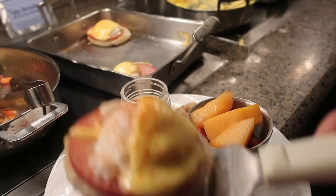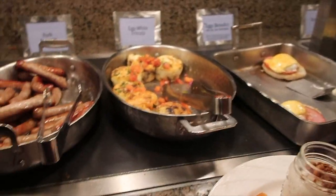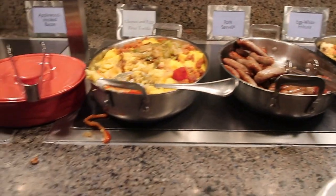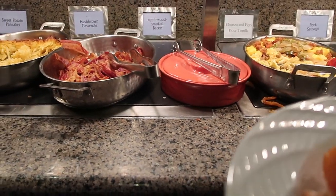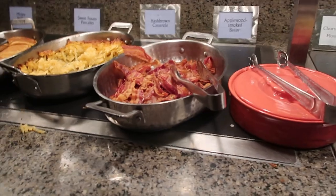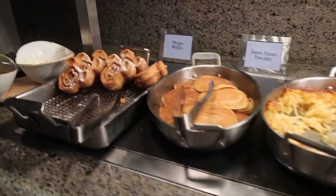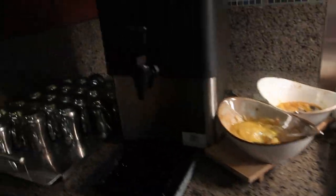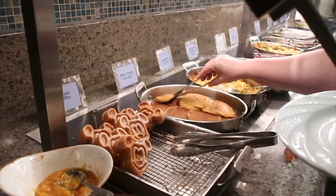They've got Eggs Benedict with a key lime hollandaise. And then pancakes and waffles — they've got hot syrup and toppings. They look so yummy.